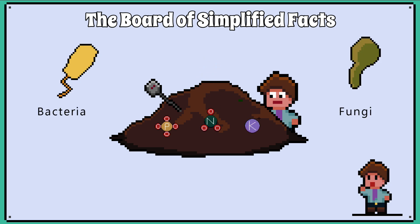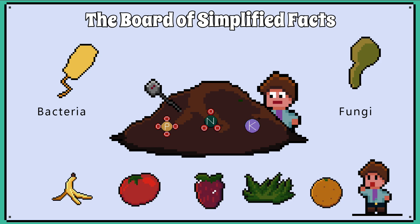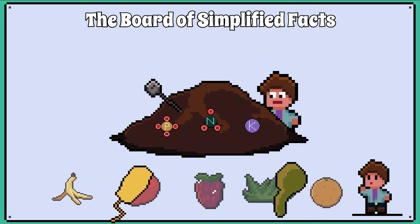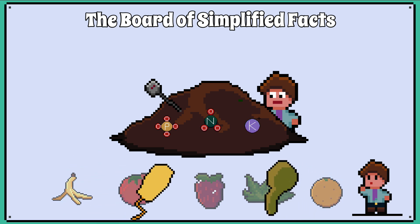Microorganisms such as bacteria and fungi play an important role in making compost. Only organic matter goes in the compost pile, and the aim is to try to break down the organic molecules into soluble molecules as quickly as possible.